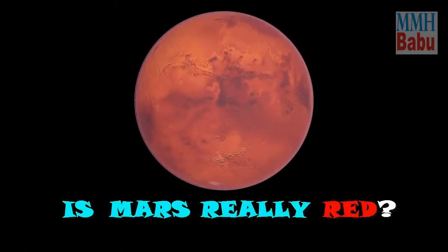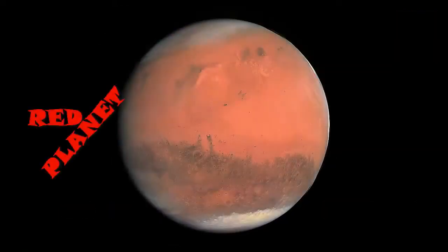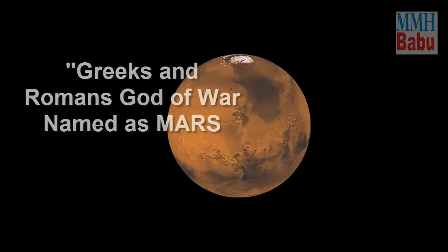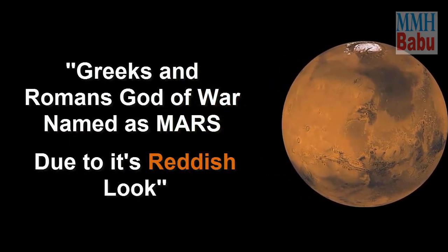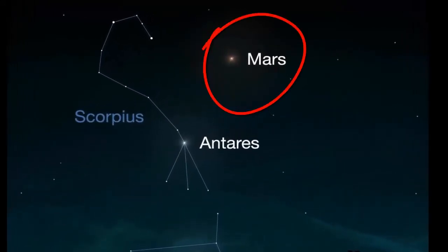Is Mars really red? Mars is often called the red planet because it appears in the sky as an orange-red star, and can easily be seen from Earth with the open eye. The color caused the ancient Greeks and Romans to name it after their god of war. Even the Egyptians called it the red one, because it appears more reddish in the night sky.